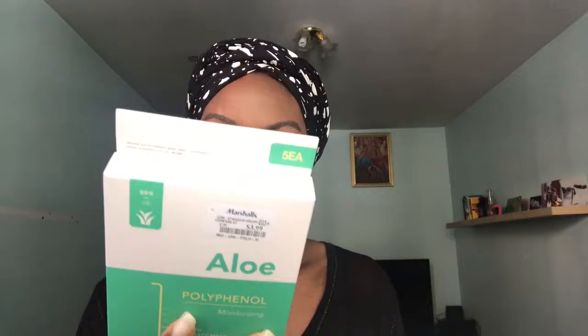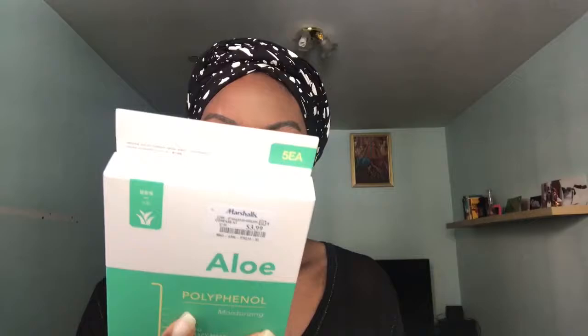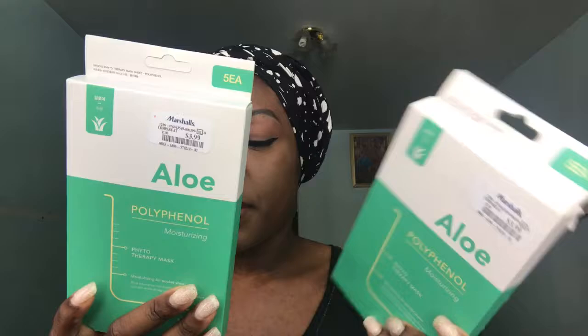Whether it's hair care, makeup, or skincare, sets are usually a better deal. Next up is the V-Prove Aloe Polyphenol Moisturizing Sheet Mask — I got two of these. Similar to the rose version, it has more aloe but still has licorice fruit extract and ginger. There are five masks in each pack.